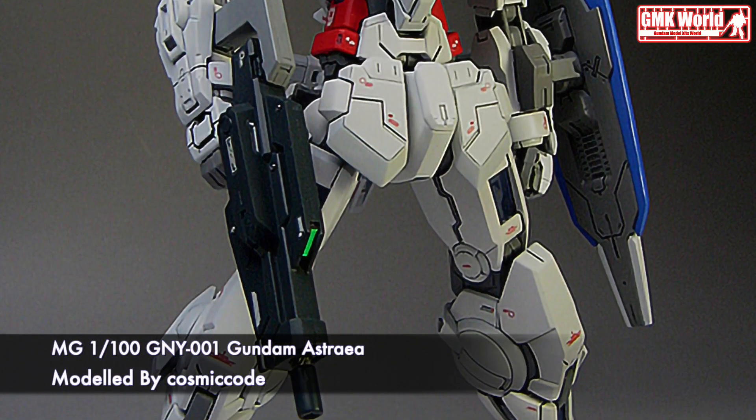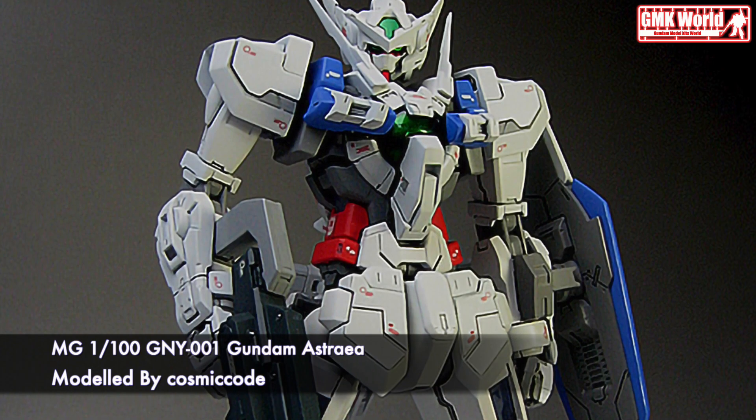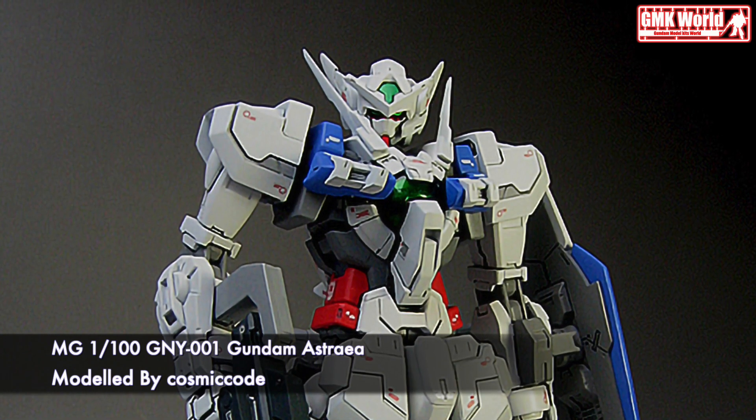Hi my friends and everybody. Welcome to GMK World Channel. Today we will show you Gundam plastic models, custom build by Cosmico. MG1100, NI-001 Gundam Astria.